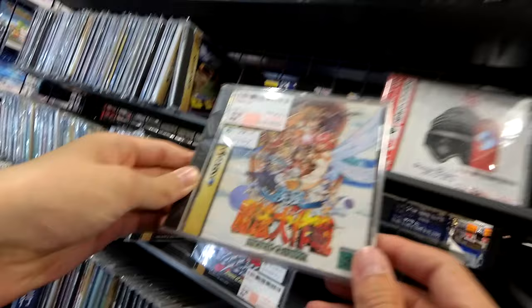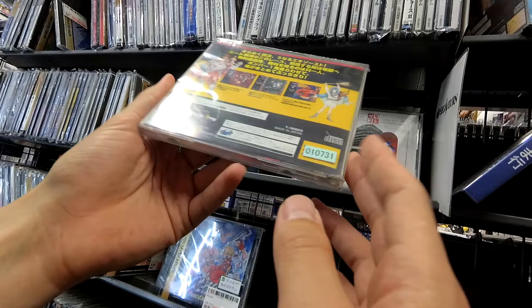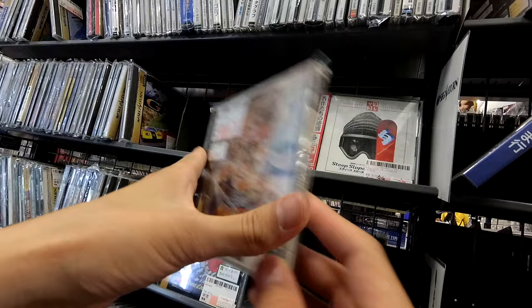I don't want to linger on Saturn too long, but this is really cheap. I forgot what they called it in English, but there's some damage to the disc — forty-six bucks for the shooting game that came out just before Battle Garegga. Forty-six bucks is not bad, even though yeah, the disc is scratched.